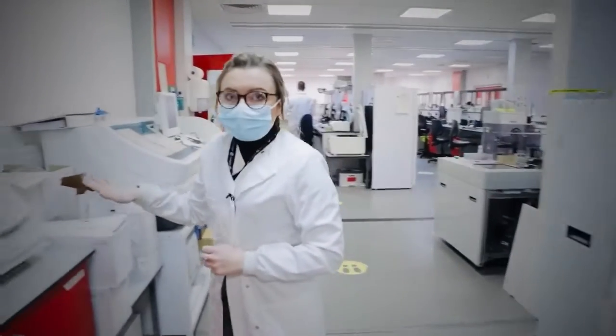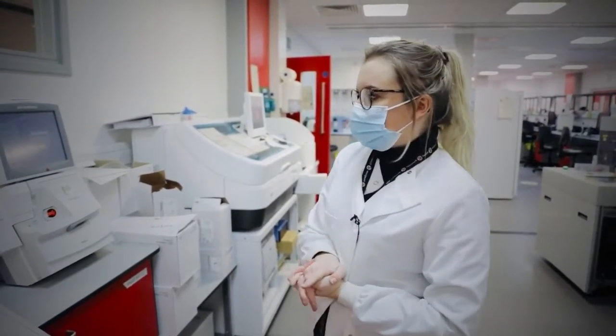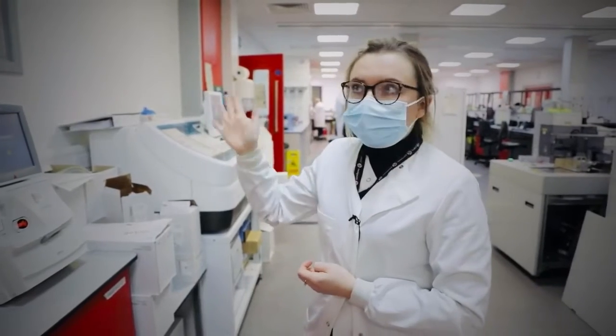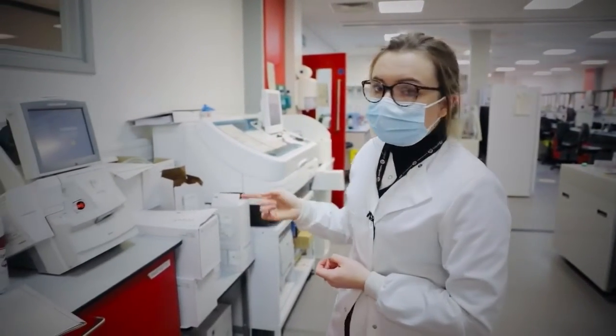Here we've got a blood gas machine. These are also found around the hospital as a point-of-care testing machine, but we also have one in the lab. So if someone around the hospital doesn't have a blood gas machine near them, they can bring their blood gas samples here for analysis.